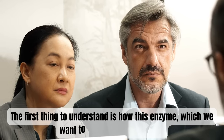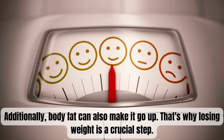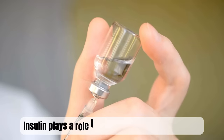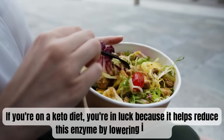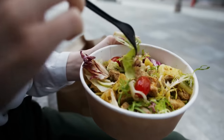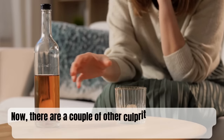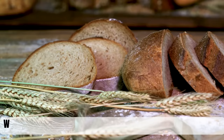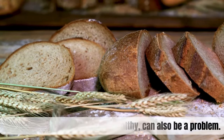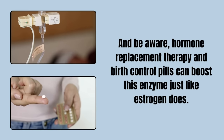If we can reduce aromatase activity, we'll reduce estrogen production and hopefully help shrink the prostate. It's important to understand how this enzyme can increase. Unfortunately, it tends to rise with age, and body fat can also make it go up — that's why losing weight is a crucial step. Insulin plays a role too; if you're on a keto diet, you're in luck because it helps reduce this enzyme by lowering insulin. That's why even folks with diabetes or those on high-carb diets can have prostate troubles. Alcohol is another culprit, as it can increase estrogen production. Whole grains, often considered healthy, can also be a problem. And be aware that hormone replacement therapy and birth control pills can boost this enzyme just like estrogen does.